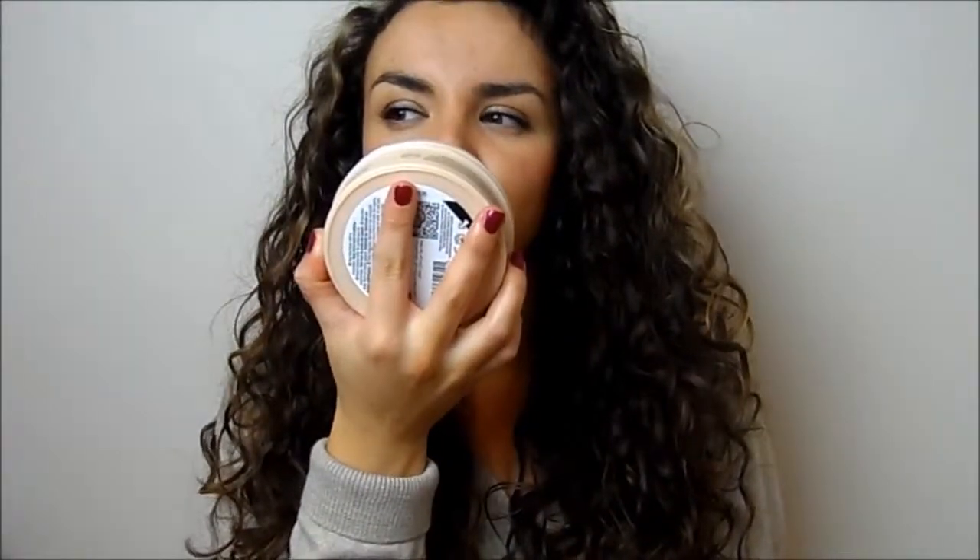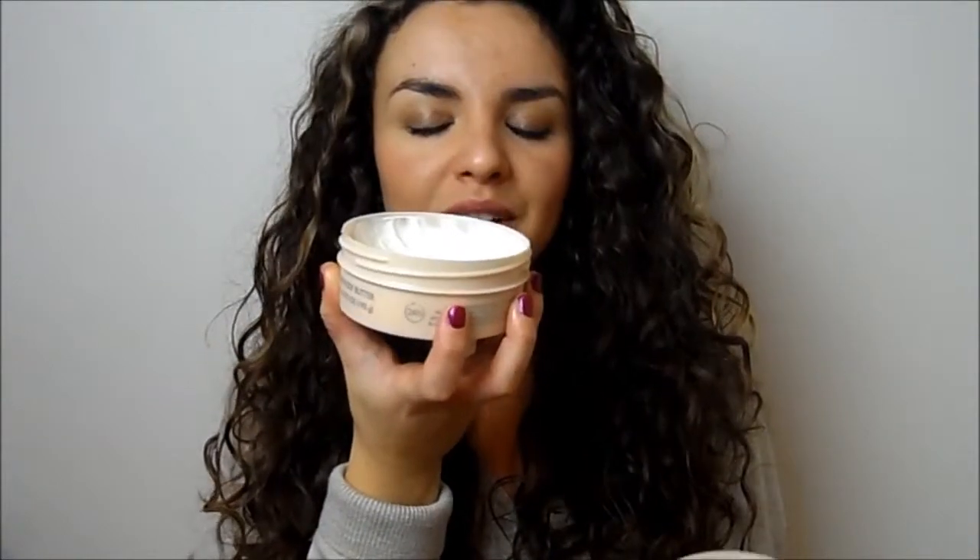The matching body butter is fantastic as well. This is the Sheer Body Butter - I love all the Body Shop body butters, but this one hasn't got too powerful a scent, which is nice because I'm going to talk about some other scent-related products. It makes your skin feel really really soft.